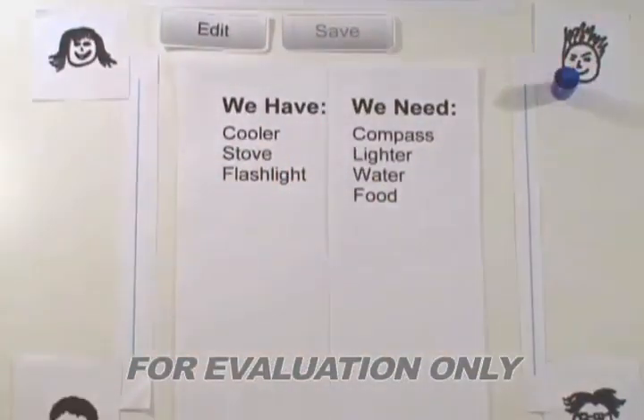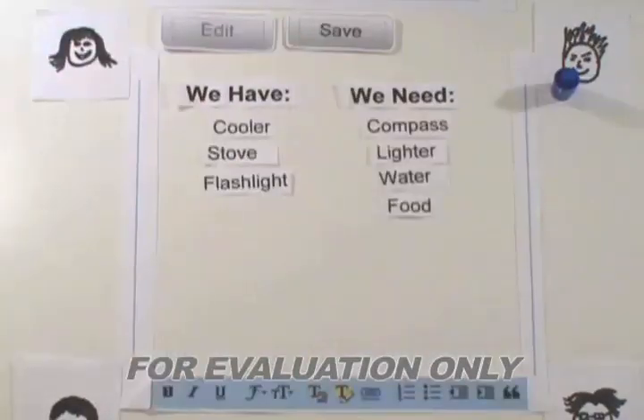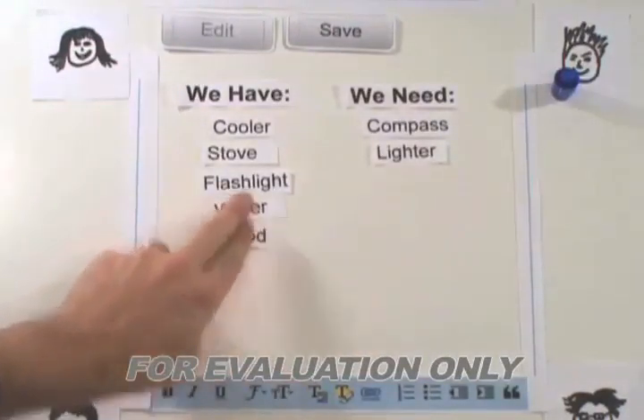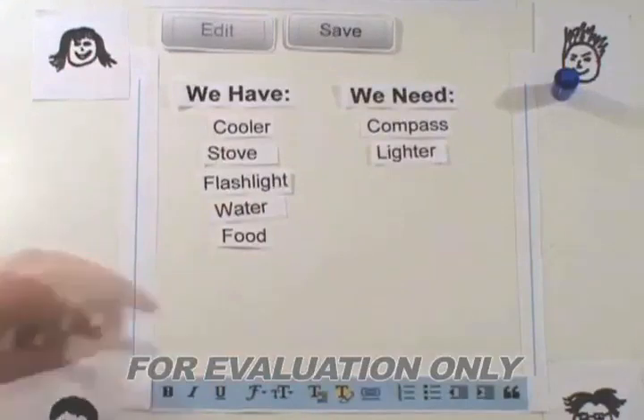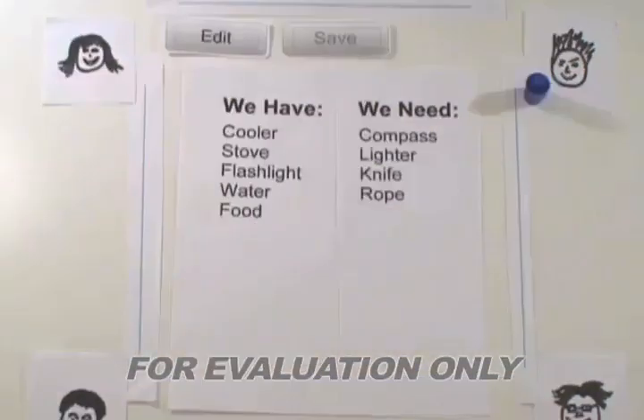Now it's John's turn. John visits the wiki website and clicks edit. The page becomes a document ready for him to make changes. John volunteers to bring food and water, so he moves those to the 'have' column. He also realizes the group will need a knife and rope. Once he's finished, he clicks save and the wiki is ready for the next person.